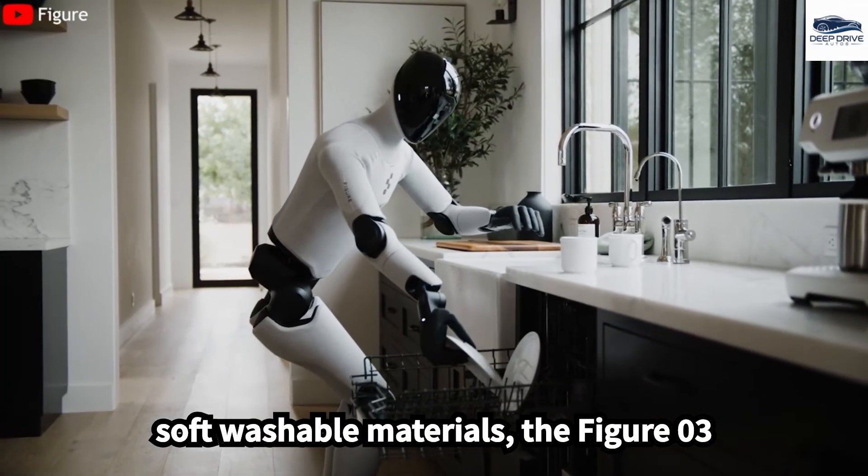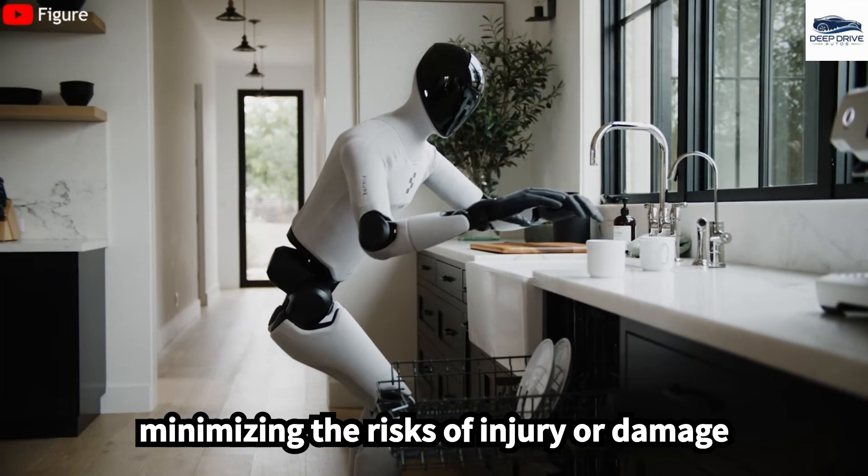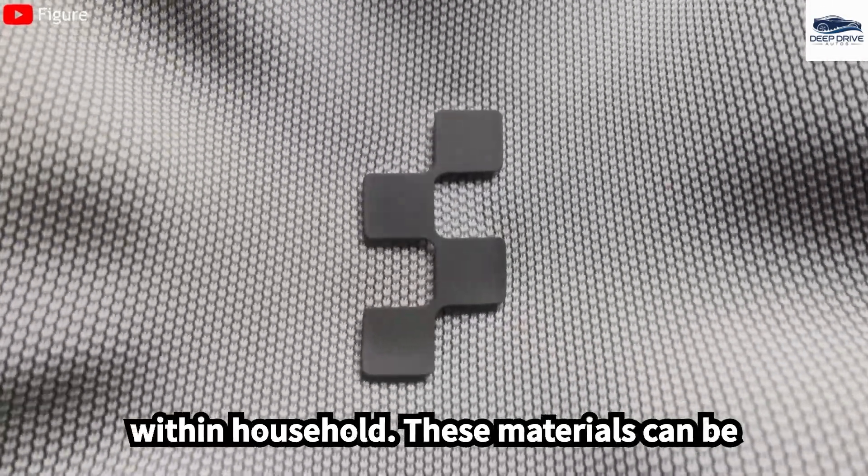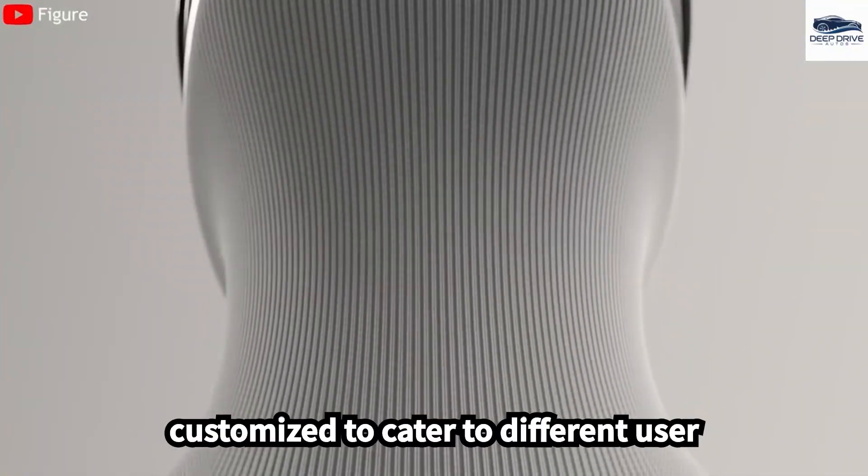Utilizing soft, washable materials, the FIGA-03 prioritizes safety and comfort, minimizing the risks of injury or damage within a household. These materials can be customized to cater to different user requirements.